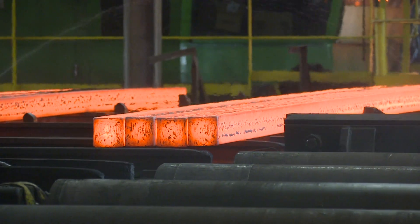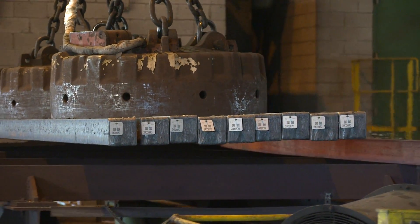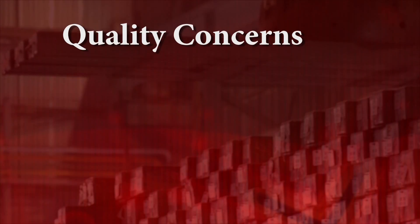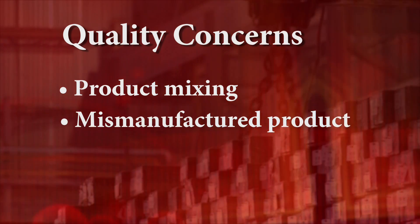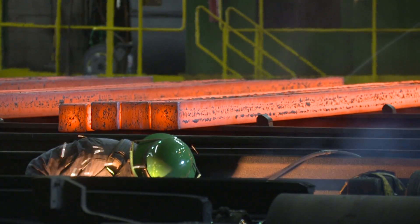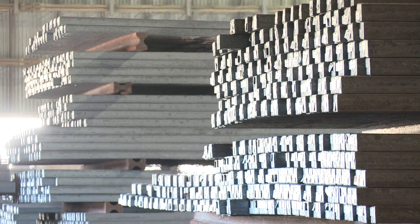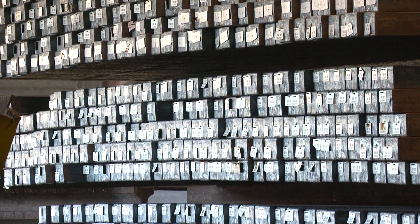Once the end product is manufactured, it's critical that it's tracked throughout the rest of the process. Product that is not properly tracked can be costly. Quality issues can arise from product mixing, leading to mismanufactured product and ultimately resulting in profit loss and customer returns. Product tracking also enables manufacturers to track operational parameters that need to be included as a deliverable along with the billet, a requirement of many of the biggest steel consumers in the market.